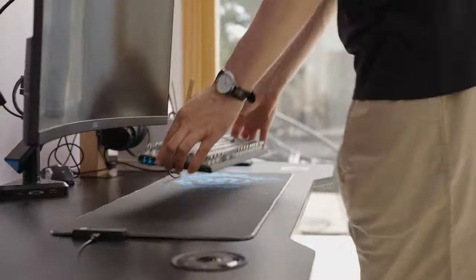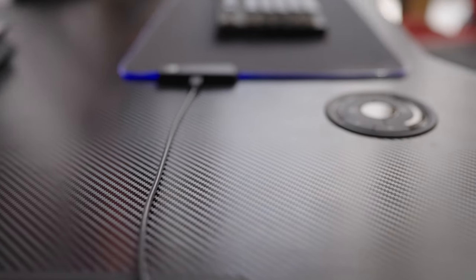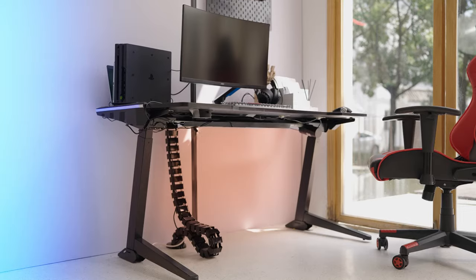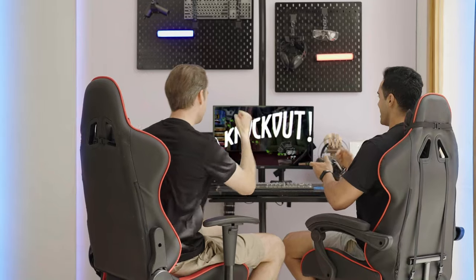We are not all work and no play. We have exclusive furniture designs for game lovers. Our gaming solutions are packed with all the features gamers love. They are height-adjustable, available with colorful light strips and made with a durable carbon fiber textured surface.